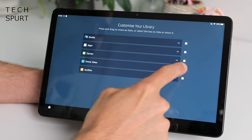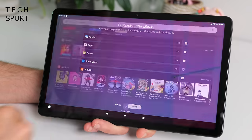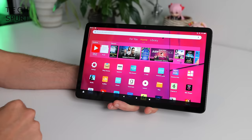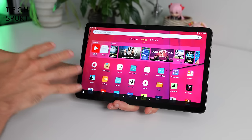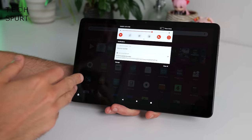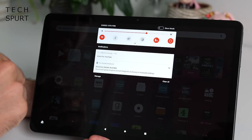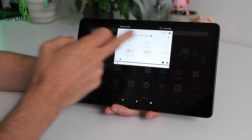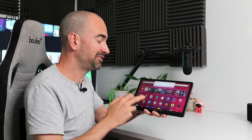You've also got a handy search bar up top to search the internet as well as the device itself, and an Android-style notifications tab you can pull down to show any emails or messages that have popped in. You've also got fast access to a bunch of toggles — Bluetooth, Wi-Fi, etc. As you can see, it's heavily centred around Amazon's own services, so if you don't really use Prime Video, the Kindle Store, Audible, etc., you're probably going to get quite annoyed by this UI.